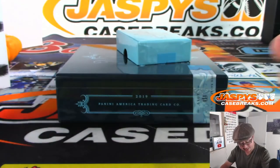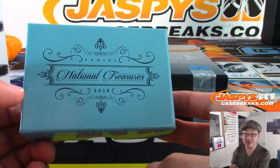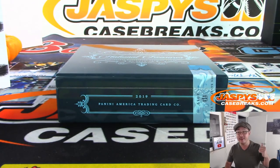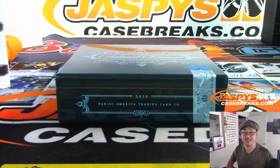Not too shabby at all, ladies and gentlemen. That was 2019-20 NT Collegiate Basketball — it was one of those online exclusives. We got three more boxes; next one's in the shop right now. Check it out. We'll continue our Zion hunt on jaspescasebrace.com.